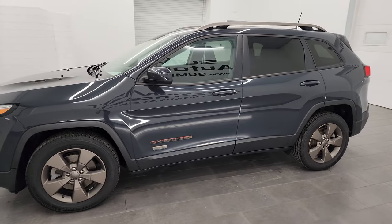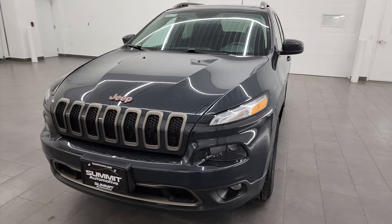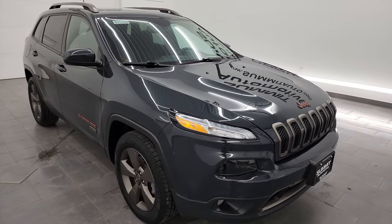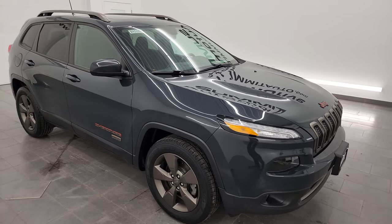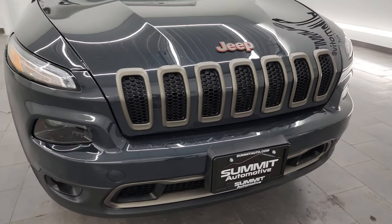This 2017 Jeep Cherokee has the 3.2-liter V6 Pentastar engine that puts out 271 horsepower, paired up with a 9-speed automatic transmission. This Jeep has been fully safety-inspected by our service shop per the state of Wisconsin inspection process. It has a fresh oil and filter change, all fluids checked and topped off, four brand new tires, and is 100% ready to go.